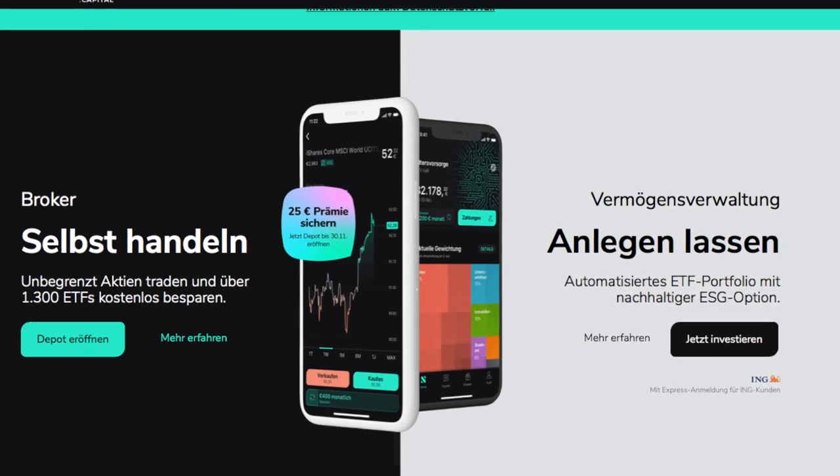Hello everyone, this is Balaji from Vanakam Germany. Many people would have seen ads on Scalable Capital in the recent past. Currently, they are offering a 25 EUR startup bonus for people who want to start a trading account in Germany.